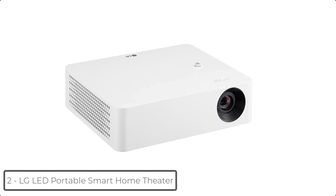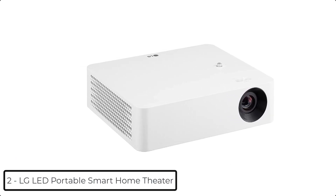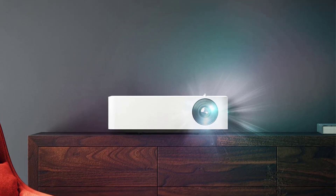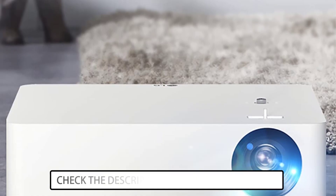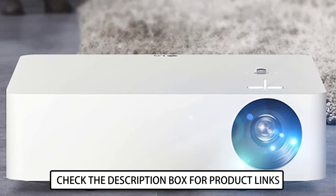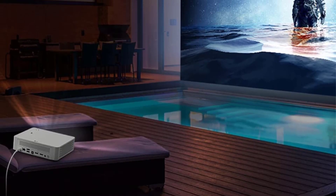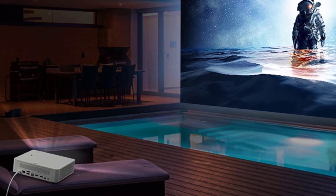At number 2 we have the LG LED Portable Smart Home Theater. It is light and easily portable, allowing you to take cinematic views wherever you go. Plus, it won't clutter your home theater setup. Two HDMI ports add versatility and ease — switch between your favorite gaming systems seamlessly, or connect your laptop and sound system at once.